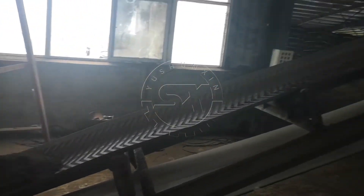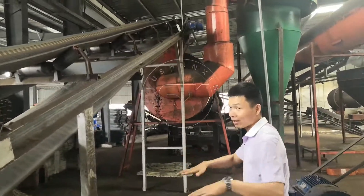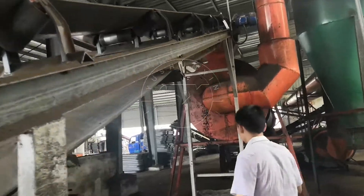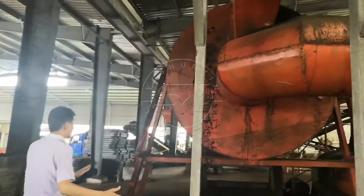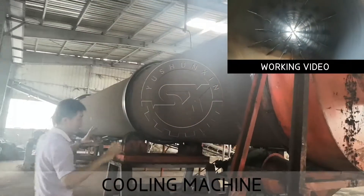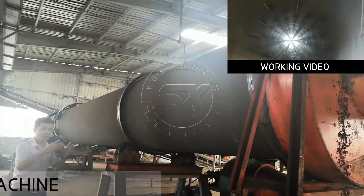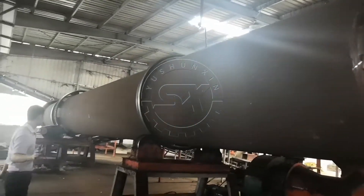After drying, the granules go through a belt conveyor to the cooling machine to bring down the granule temperature. Here is one rotary cooler. The diameter is 1.6 meters and the length is 18 meters.